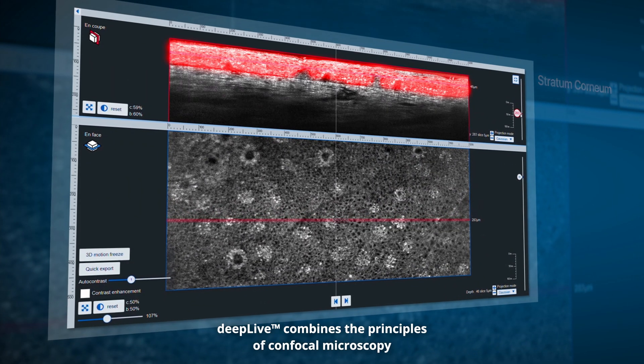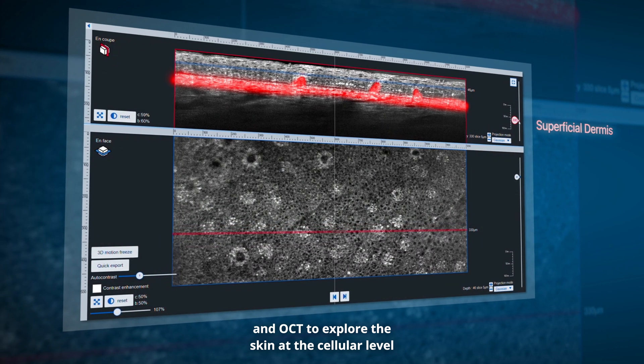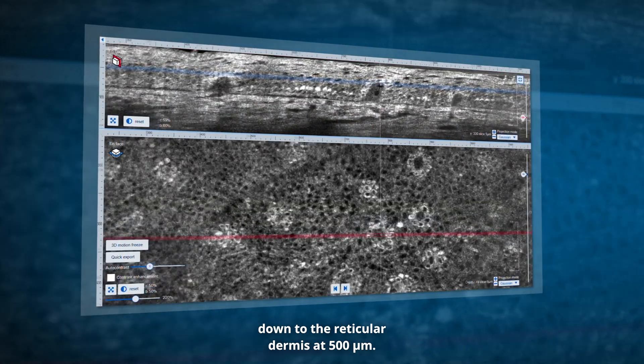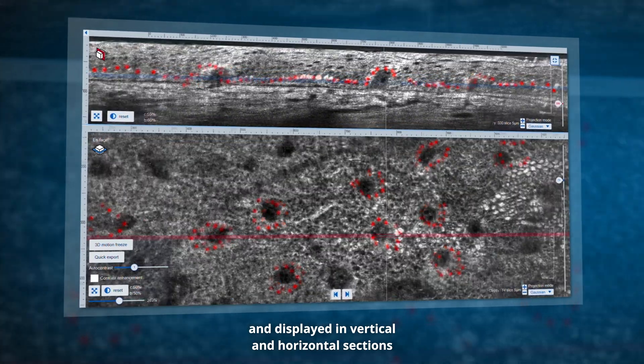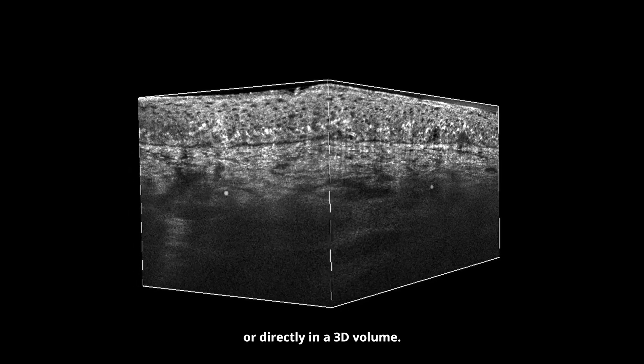DeepLive combines the principle of confocal microscopy and OCT to explore the skin at a cellular level, down to the reticular dermis at 500 micrometers. The images are recorded in real time and displayed in vertical and horizontal sections or directly in 3D volume.